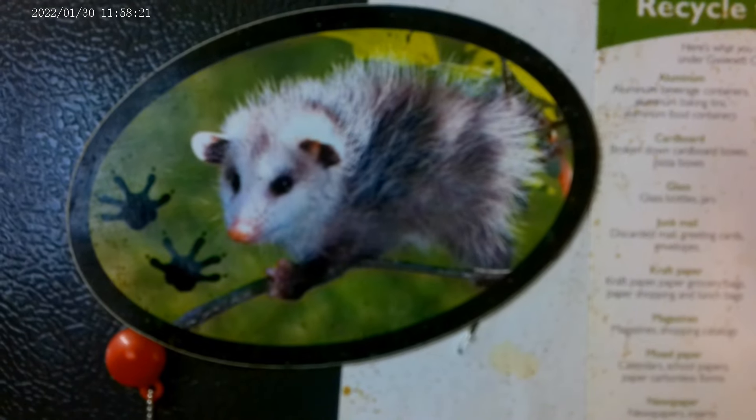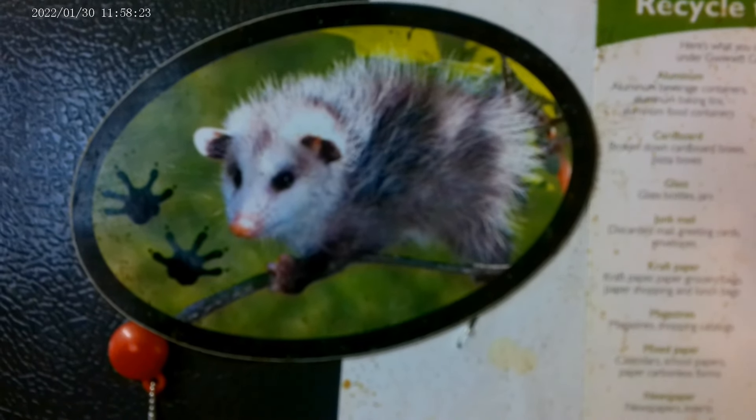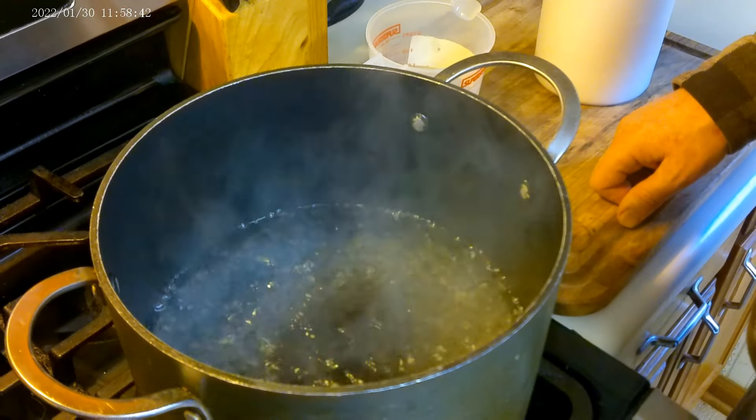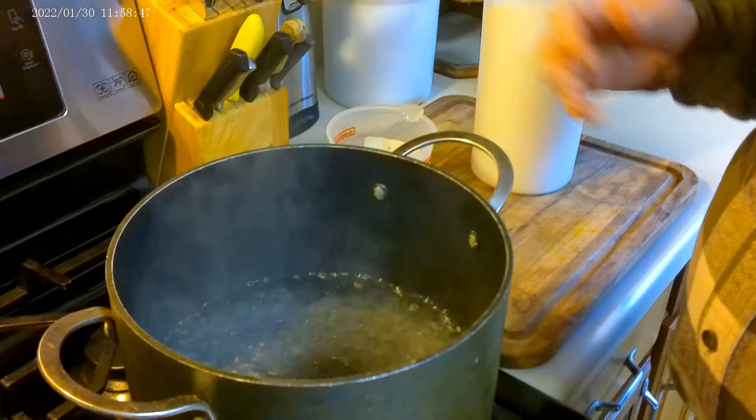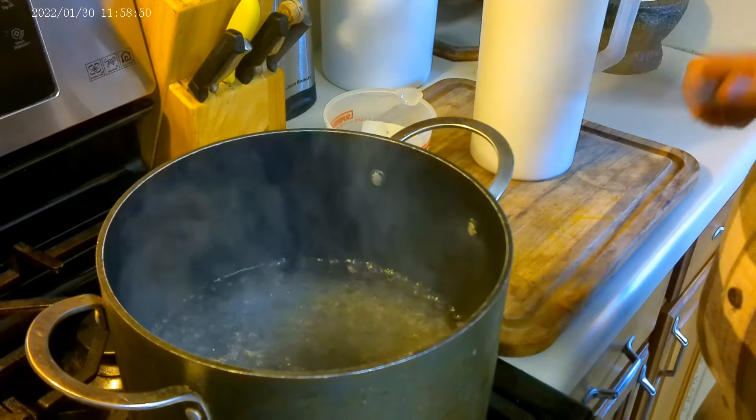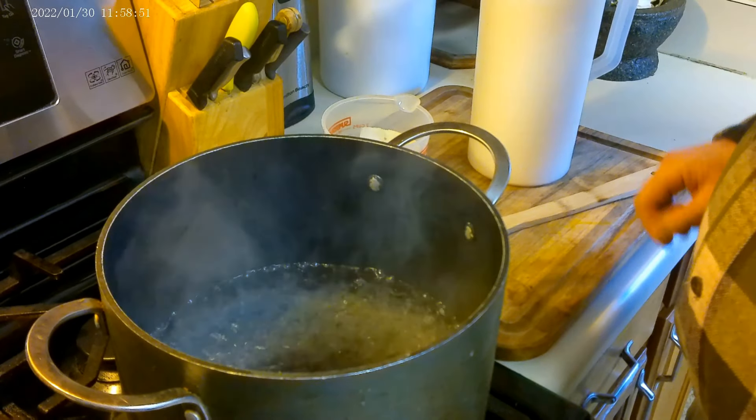They're cute little boogers when they're young, but they get a little uglier when they get older. They're still a nice animal — they just bare their teeth at you to make you think they're mean. Okay, now we've got a full boil. You can see it's more than just some bubbles coming up the side of the pan. So at this point I'll turn off the heat.